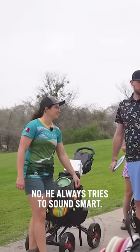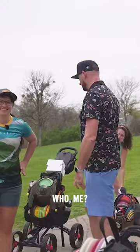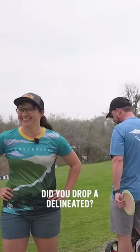No, he always tries to sound smart. He usually does a good job of it, but he always is trying to sound smart. For me? He usually does a good job of it. Delineated? Wow, that's just what comes out. Did you drop a 'delineated'? He did. What else would I say?